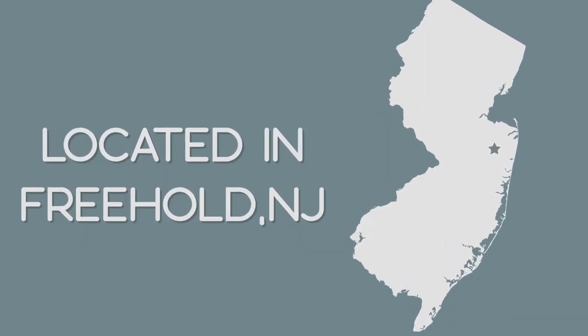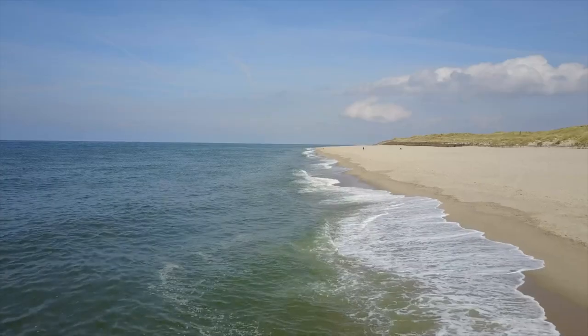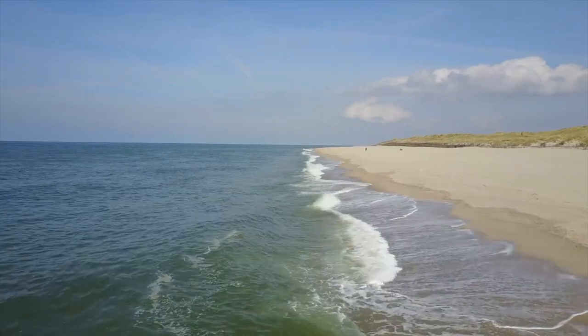We are conveniently located off of Route 9 South in Freehold, New Jersey. Shopping centers, fine dining, and the Jersey Shore are only some of the sites Freehold has to offer.